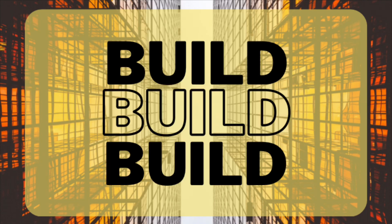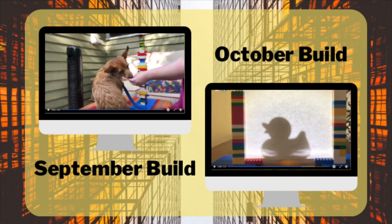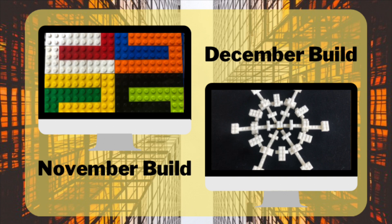Hey everyone, it's Ms. Brandon and Ms. Christine from the Greensboro Public Library, back with more fun building ideas. If you've missed previous months, they're still available on our Facebook page.